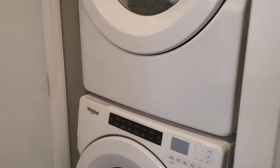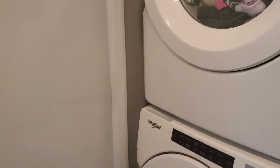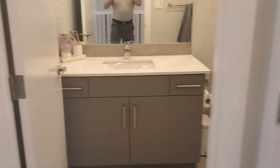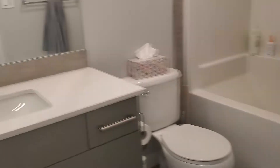And an ensuite bathroom. Linen closet. We have a nice large load-size Whirlpool washer and dryer. Here's the main bath — nice deep tub for soaking in.